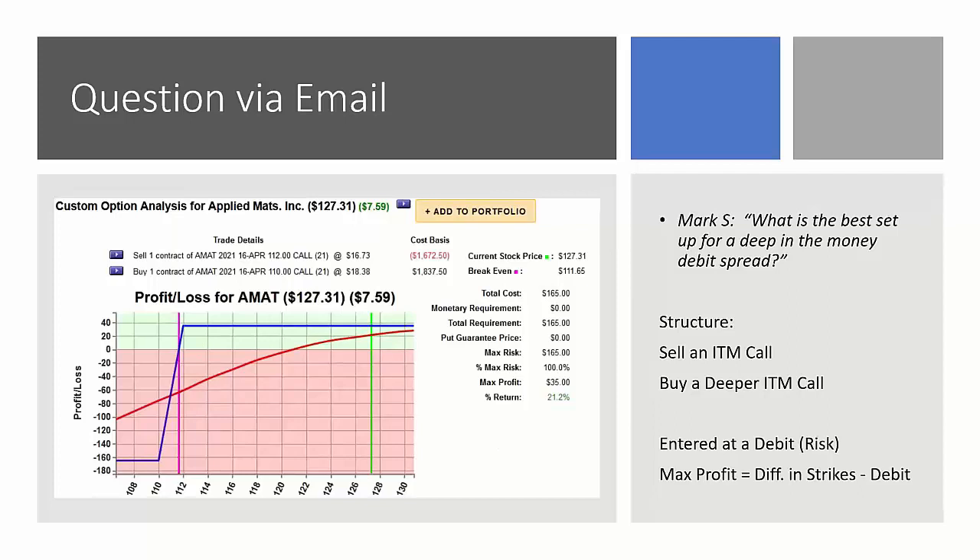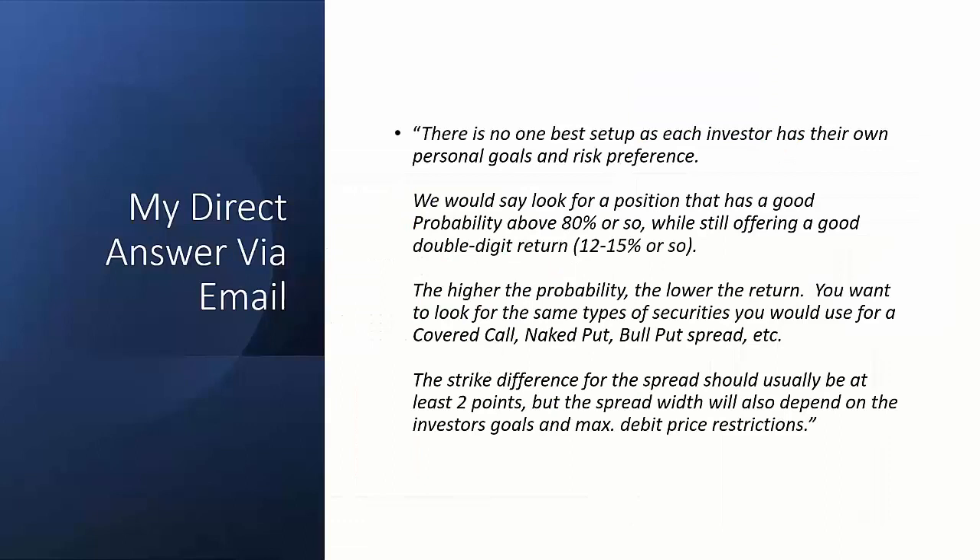That's the structure we look for in an in-the-money bull call debit spread, but what about the specific criteria? My direct answer is: there is no one best setup, as each investor has their own personal goals and risk preference for a leveraged spread. For an in-the-money bull call debit spread, look for a position that has a good probability — about 80% probability that the stock would stay above that short call strike price, which equates to a delta of around 0.80 to 0.75. We still want a good double-digit return: around 12 to 15 percent, maybe 20 percent or more.